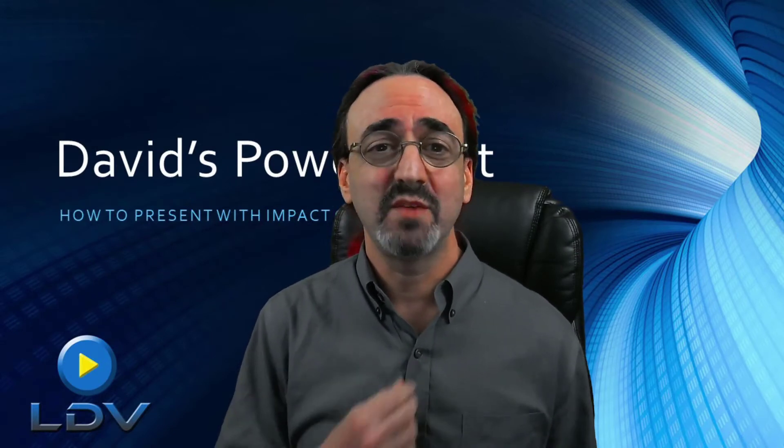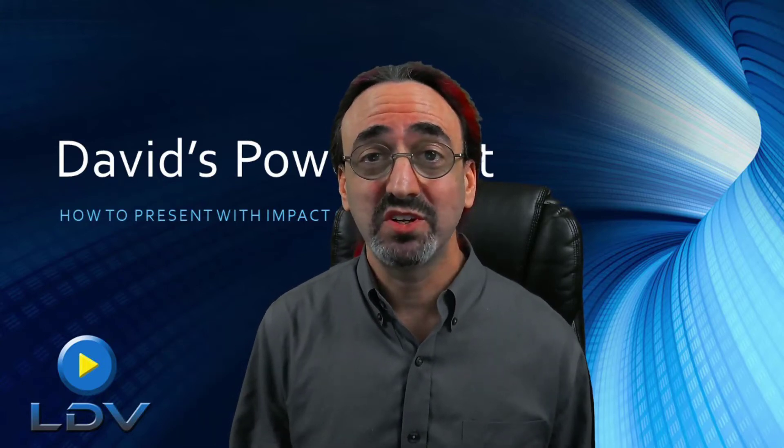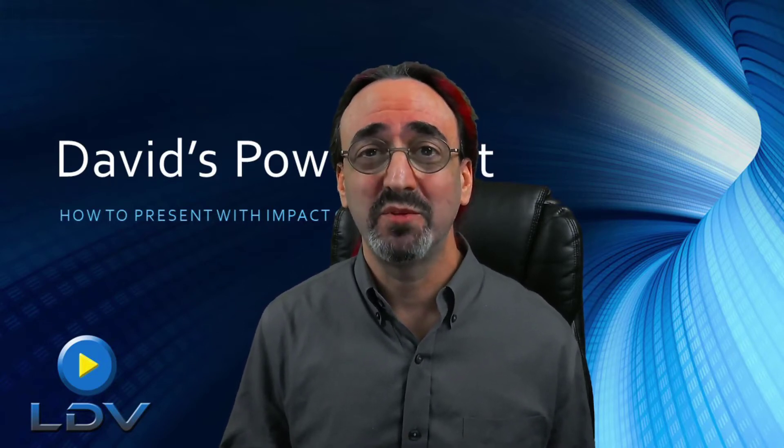I've also produced events with a more traditional look and feel for the education and business sectors — more buttoned-up, with less distracting graphics and effects. Your live stream can look literally however you want it to look, and the result will always be a more memorable and enjoyable experience than just providing a vanilla webinar and calling it a live event.